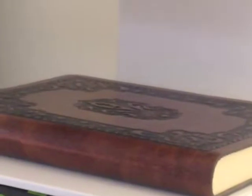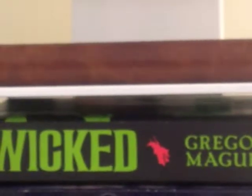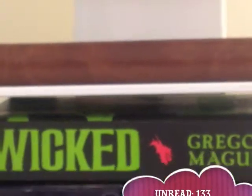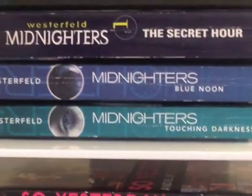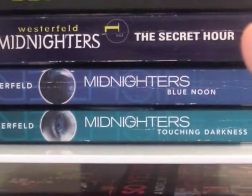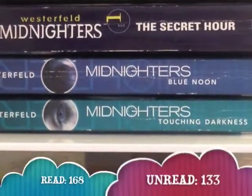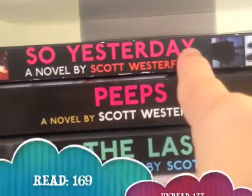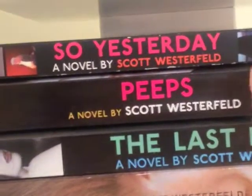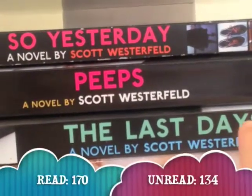Let's start on the top and work our way down. On the top I have a journal where I keep all my book quotes in. Wicked by Gregory Maguire — this book is about how the Wicked Witch of the West became wicked, and I have read it. Then I have my huge collection of Scott Westerfeld books. These three books are part of Scott Westerfeld's Midnighters trilogy: book one is The Secret Hour, the second is Blue Moon, the third is Touching Darkness, and I have read the whole trilogy. Then I have So Yesterday by Scott Westerfeld — this book I have read. Then Peeps by Scott Westerfeld — I have read it. The Last Days by Scott Westerfeld — this book surprisingly I haven't read.